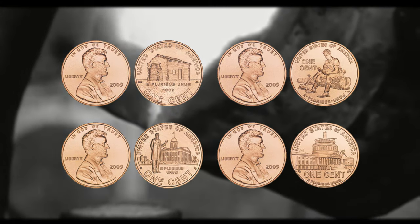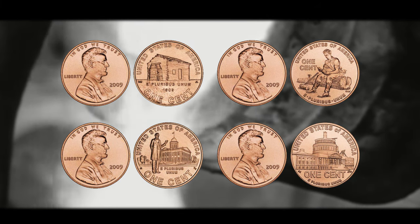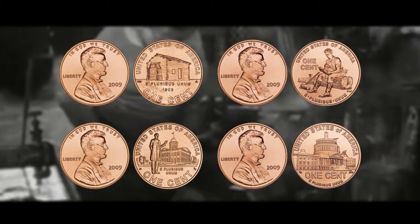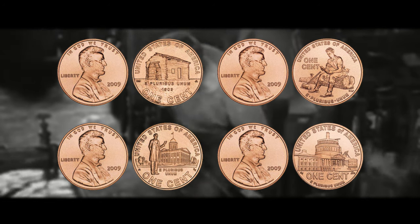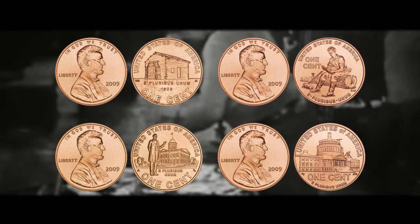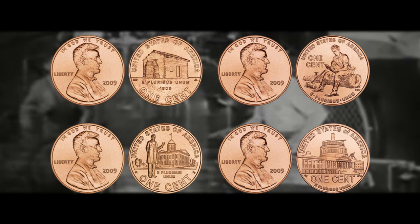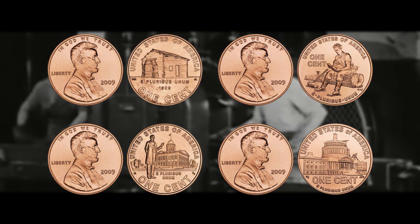The last four pennies on this list should come as no surprise to any experienced United States coin collector — they are all from the year 2009. 2009 pennies are some of the most desirable and rare of the modern American pennies and can be super hard to find in a high grade state. Even if you are from the United States, finding one in a high mint state can prove difficult, and if you are from Canada you will probably never find any of these in a high mint state.